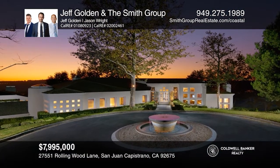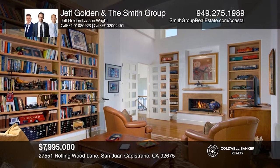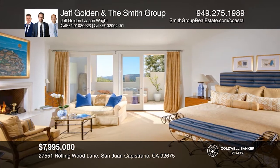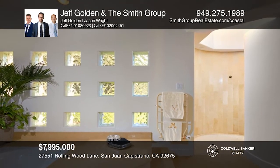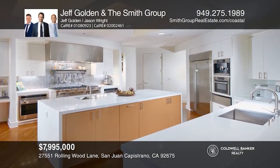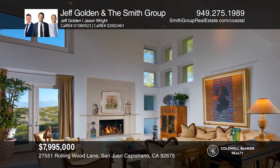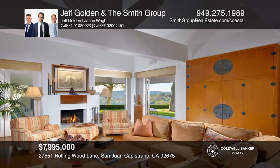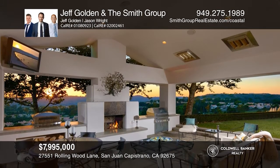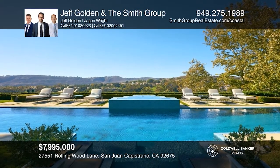Set on a roughly five-acre lot, this legacy estate is located behind the guarded gates of The Hunt Club. The residence highlights a wine cellar and a detached guest house. The entry level boasts two ensuite bedrooms, a library, and a primary suite that reveals a spa-inspired bath. Downstairs, the gourmet kitchen features a 12-burner cooktop and a butler's pantry. Two living rooms, a formal dining room, laundry room, office, and an ensuite bedroom round out the lower level. Outside offers a lawn, fire pit, built-in barbecue, a saltwater pool and spa, and more. Call Jeff Golden and The Smith Group today for a private showing.